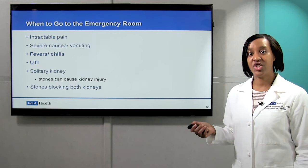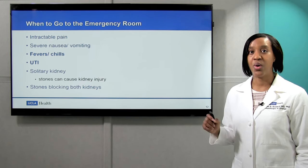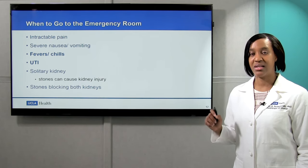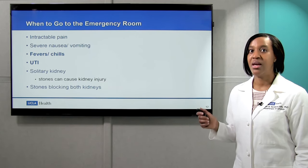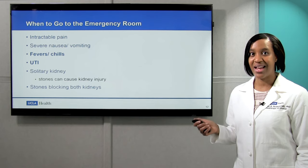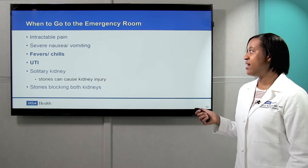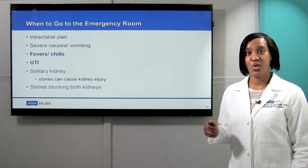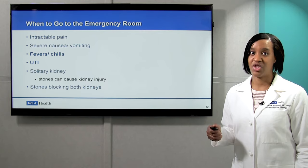If you have a solitary functioning kidney — that means if you've only got one kidney, or if you know that one of your kidneys doesn't work well and you're reliant on just one of the two kidneys — and you've got a kidney stone in that kidney obstructing it, you should definitely go to the emergency room. If you know that you've got stones blocking both kidneys, that's also a reason to get checked out.